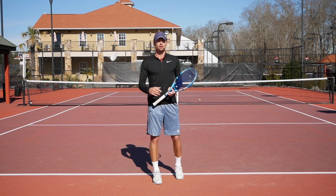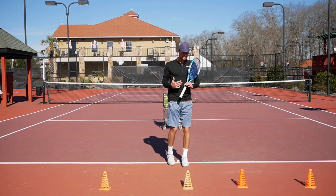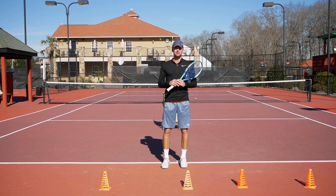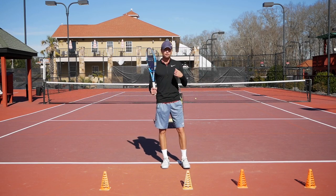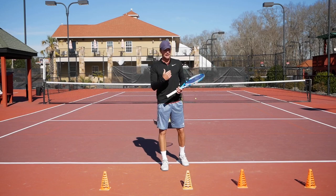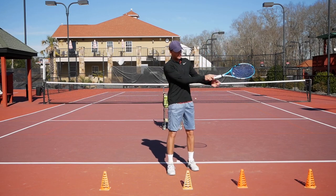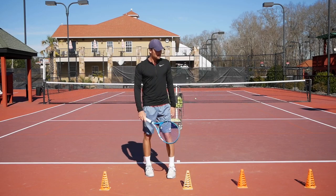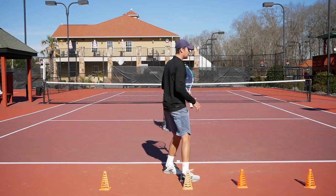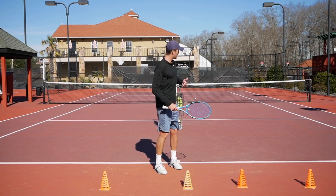Let's get into the first drill and learn how to become a better player. A lot of times we understand we need to step in and take the ball early, but our instinct tells us to go back — and we return to old habits, especially in match play. So we're going to enforce it. We're going to build muscle memory where you have to stand inside the court or on top of the baseline and take those balls early. We'll put cones about three feet behind the baseline so you feel you cannot pass them — all shots will require you to stay on top of the baseline and move forward.